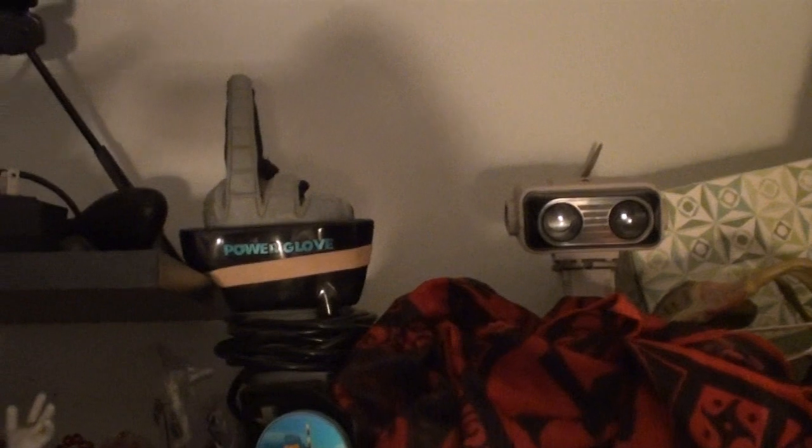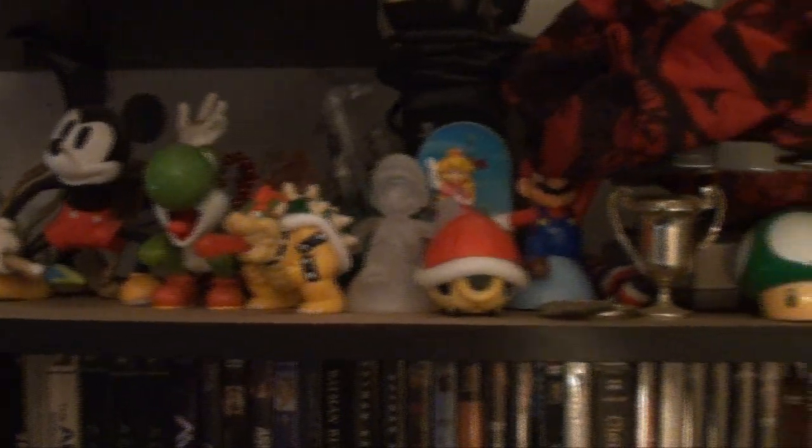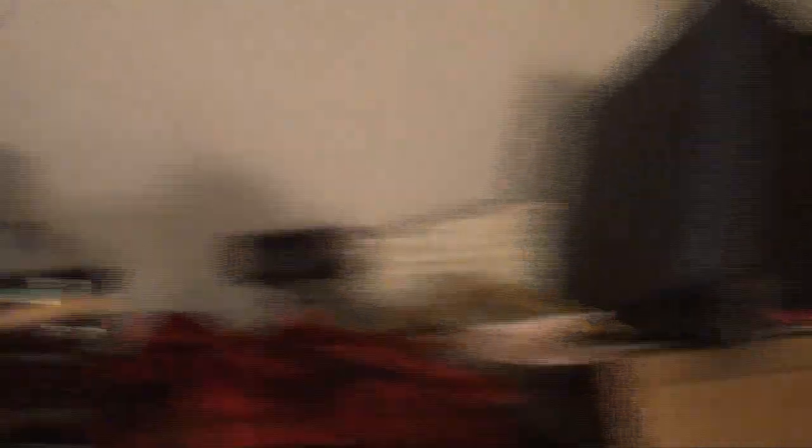We've got the Power Glove and Rob the Robot over here — I got those out of a cleaning job. It was a move-in slash cleaning job; they didn't want this stuff, I asked them, and I got it. And some other stuff over here. Got the handhelds over here — we got the Game Boy. I'll get to them later.